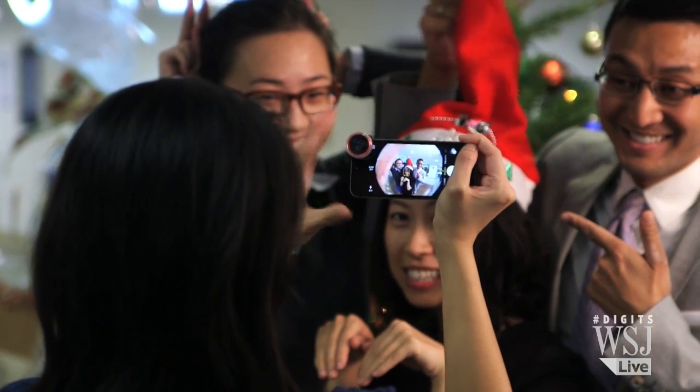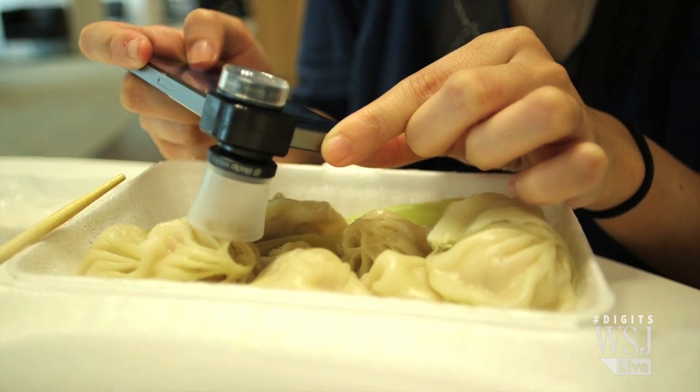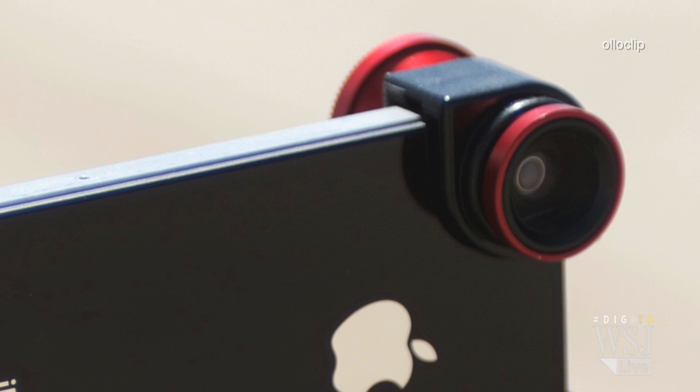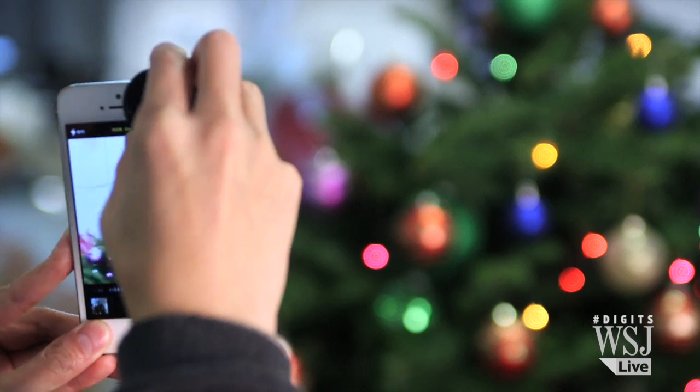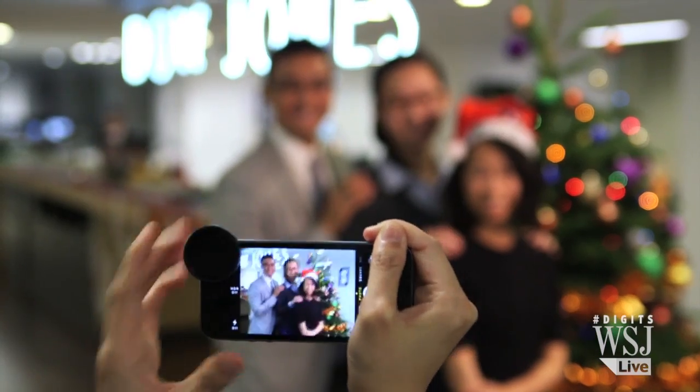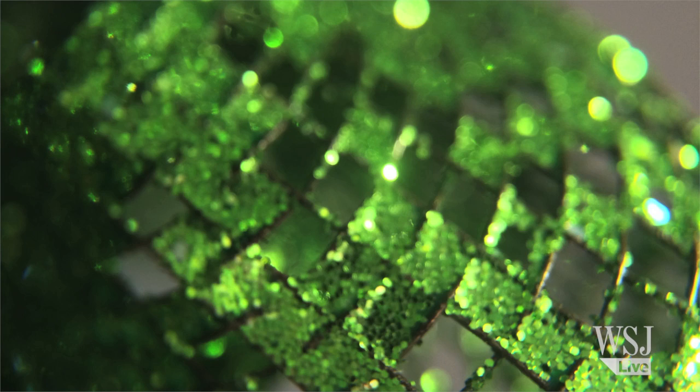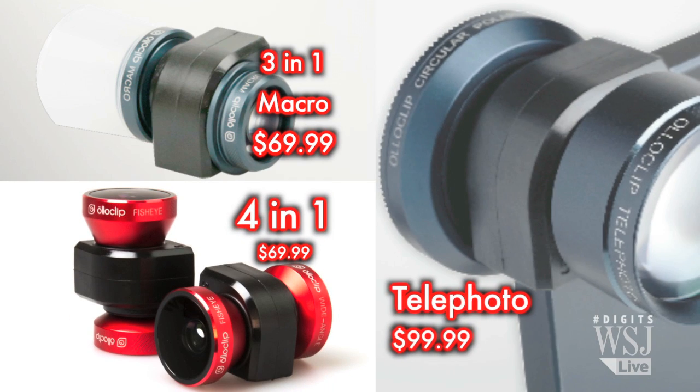Christmas is all about enjoying the warmth of family, eating great food, and Instagramming all of it. Olloclip lenses for your iPhone help you take your photos to the next level. The lenses attach in a snap. From portraits to ultra-macro close-ups, Olloclip gives you max portability and a mini size to capture the fun of the holidays.